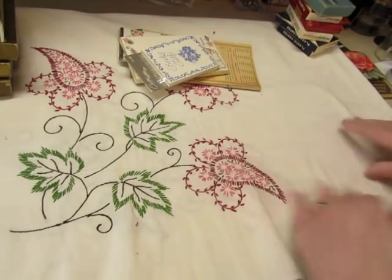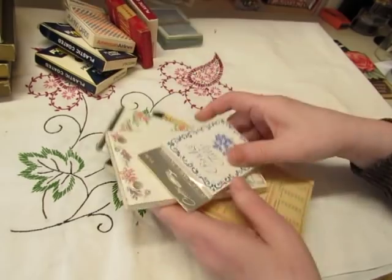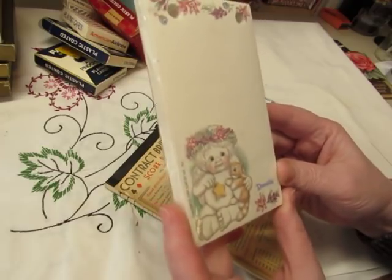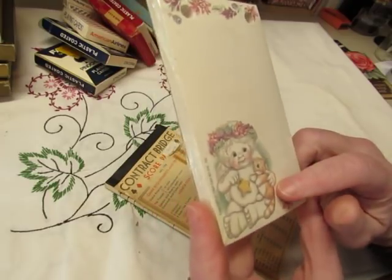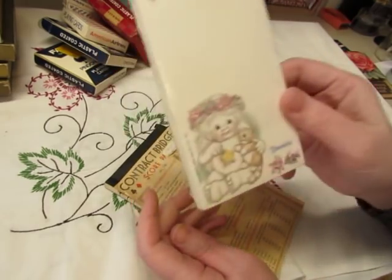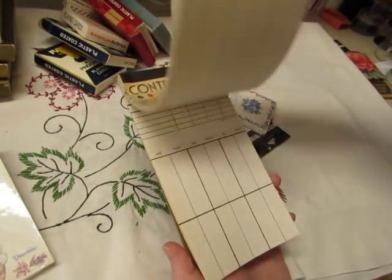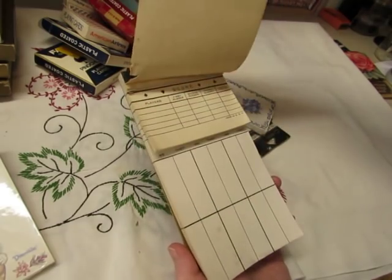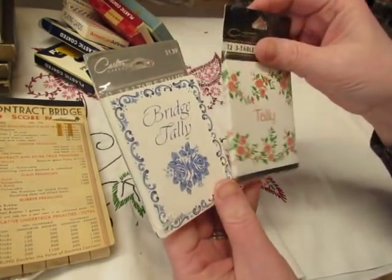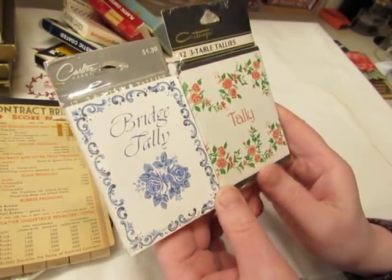And in addition to all of these cards, for five dollars were these things, which I was very excited about. This I didn't care so much about — it's a Dreamsicles angel, a 'Love My Kitty' item. I don't know what I'll do with that; it's not my thing. But this is a contract bridge score pad, and you can tell it's old. And two bridge tally packs, unopened — there are twelve in each one, and they're pretty.